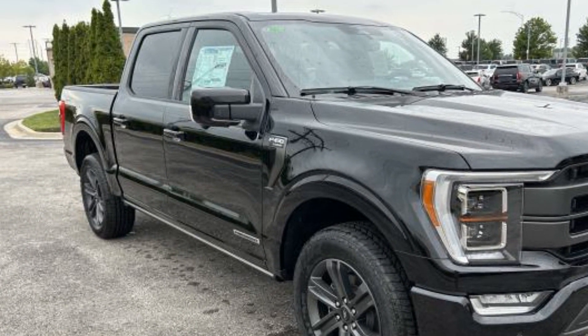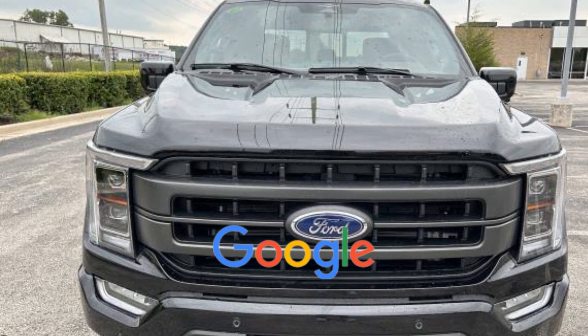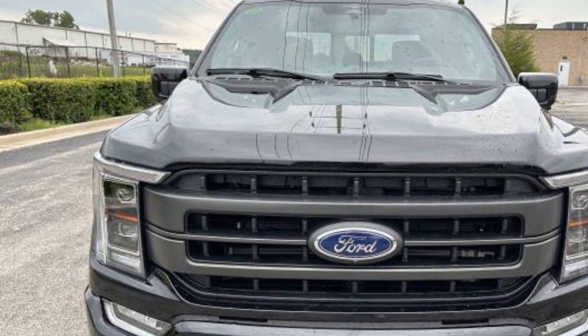Air Conditioning, ABS, Power Locks, Heated Front Seats. This is a top rated dealer. Get a fast and easy price quote today.